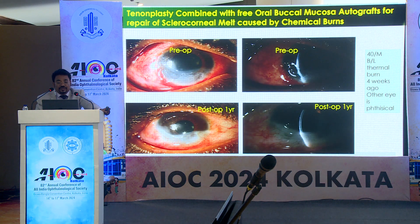This patient is a 40-year-old man who had thermal injury, treated at a steel plant hospital, who came after four weeks. The other eye had become phthisical. You can see almost 80% thinning with scleral ischemia. I initially thought to go for a patch graft, but then felt the ischemic part could not be adequately addressed that way. So I did tenonplasty in the ischemic area and then placed a buccal mucosal graft in the corneal part. This is the picture after one year — this patient is now enjoying at least 6/24 vision.